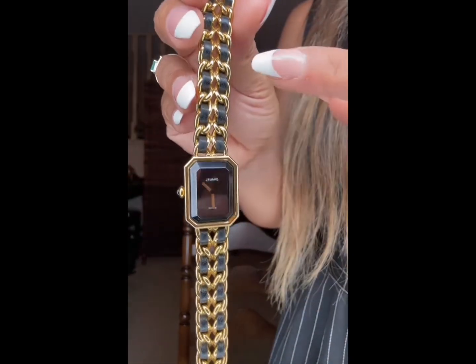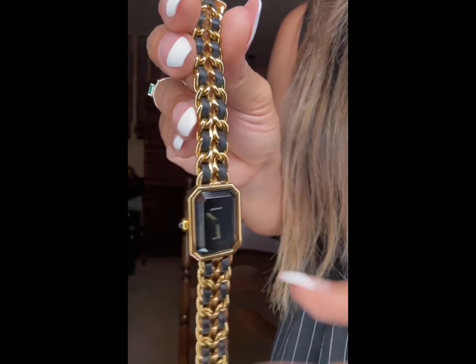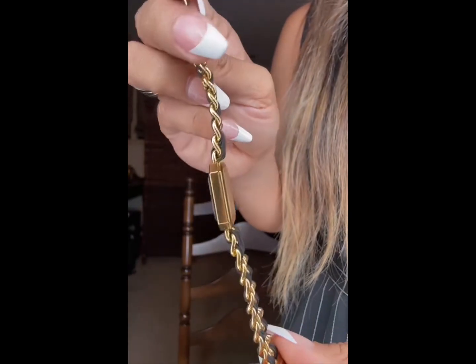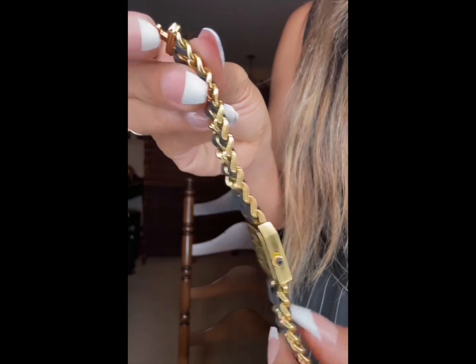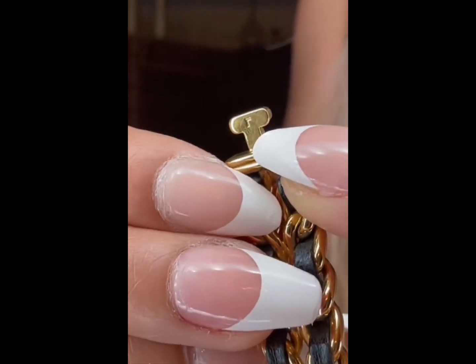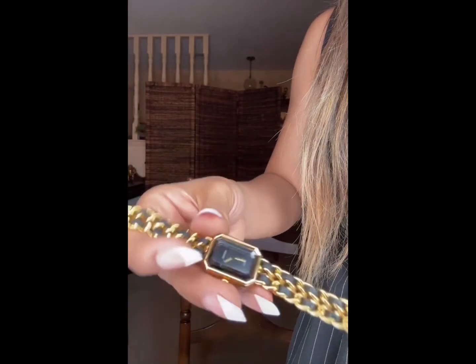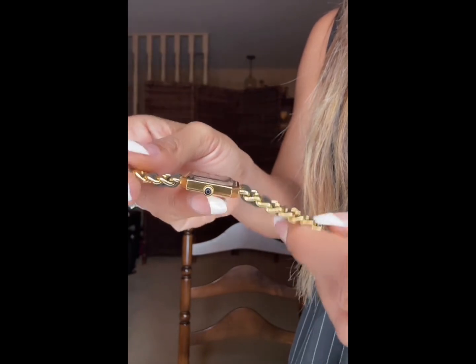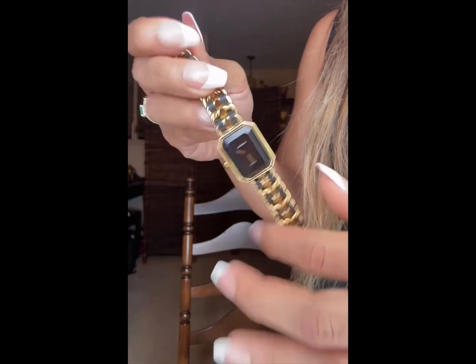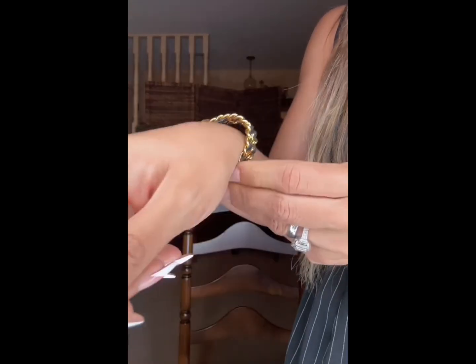They also say the strap on the vintage is thinner and more precise — there are differences compared to now, but not major. Another factor to consider is sizing: there's a Large, Medium, and Small. I think I should have gotten a Small because mine is very loose. It's difficult to remove chain links, so make sure you get the correct size for your wrist.